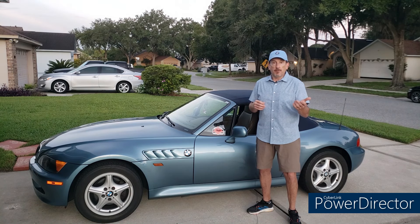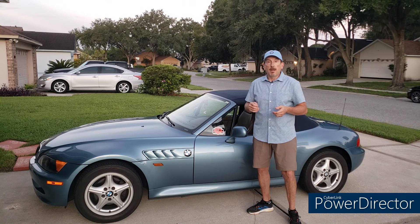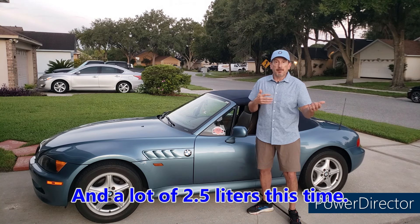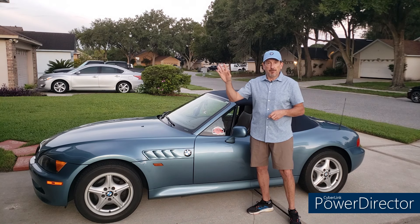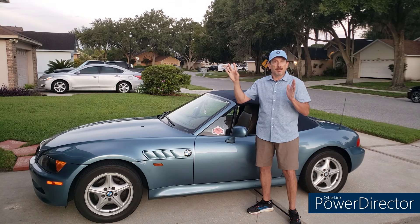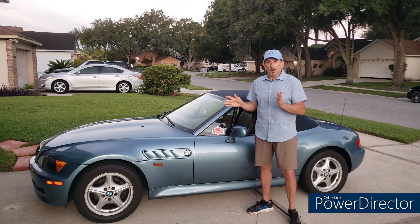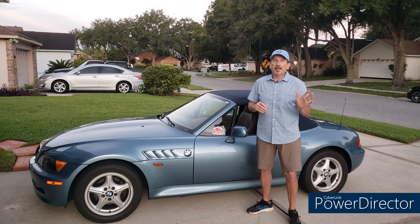We'll look at the same categories as my first video — the 1.9s, 2.8s, 3.0s — the cars my viewers typically buy. M cars and M coupes with S54 engines still seem fairly solid, with nice examples going for $45,000–$50,000. But I feel like the market for the typical Z3, like mine, has changed.